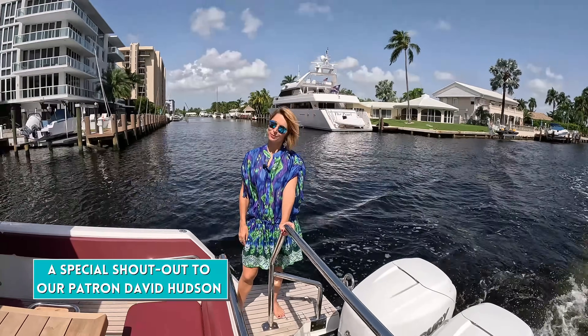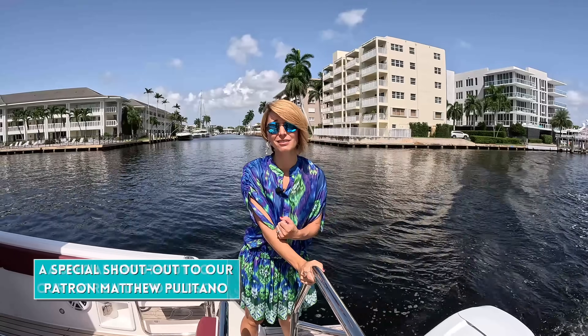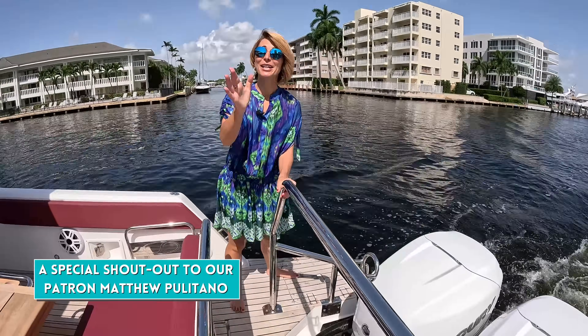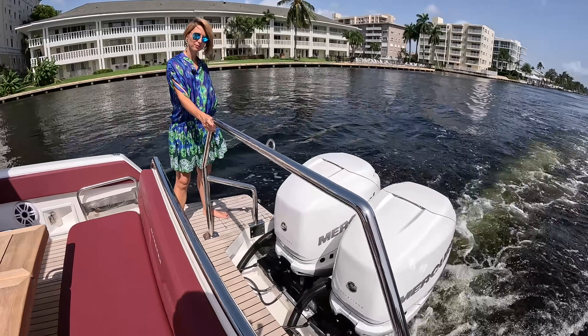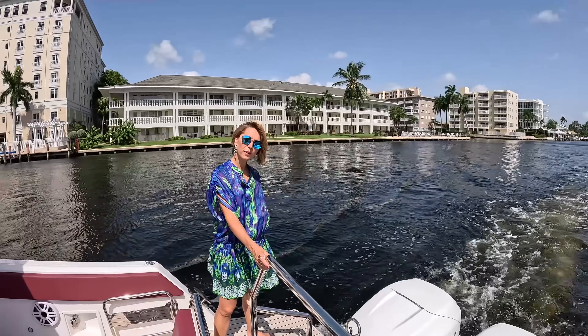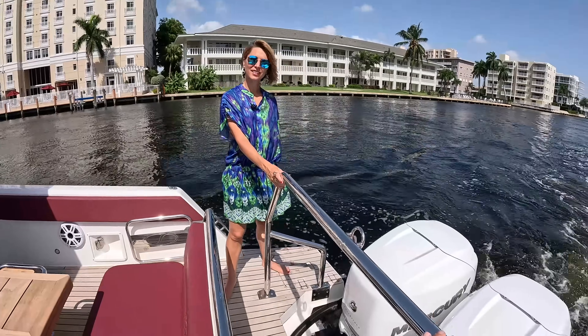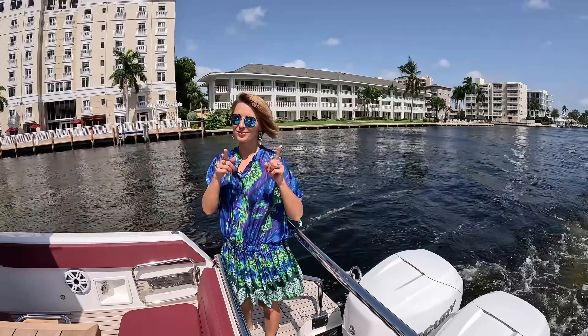As always, we start at the stern. Right next to me, we have our swim ladder. It would feel so good to go for a swim right now because it's like 97 with 90% humidity. But at least it's not raining. We have two swim platforms outside of the outboards, and two 400 Mercuries in the back, so that gets us going pretty fast. We also have this amazing tow bar right here, which is also a bit of a safety feature.